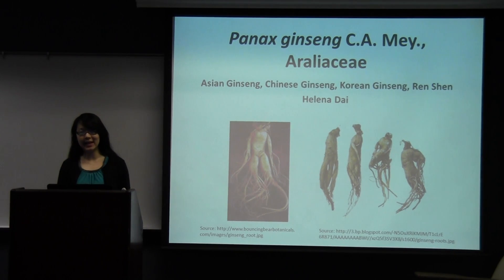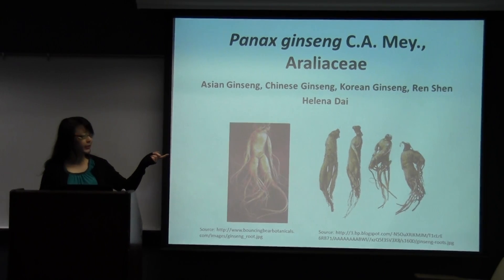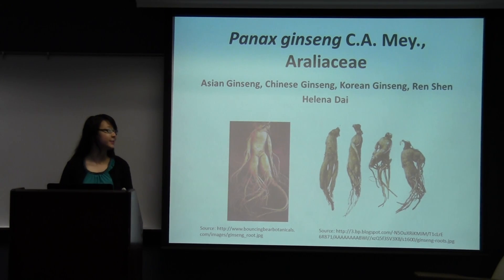Hi everyone, my name is Helena Dai. I'm a sophomore in the Emory College of Arts and Sciences and my major is Art History and my minor is Global Health. Today I'll be talking about Panax Ginseng from the family Araliaceae, also known as Asian ginseng, Korean ginseng, Chinese ginseng, or in the Chinese language, renshen. As you can see, the root has the shape of a man, and I'll talk more about that later about how it's valued by Asian people.